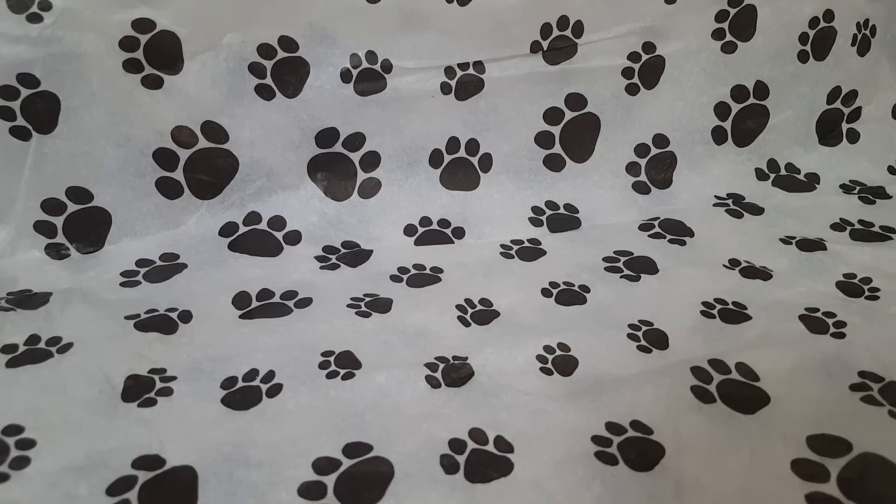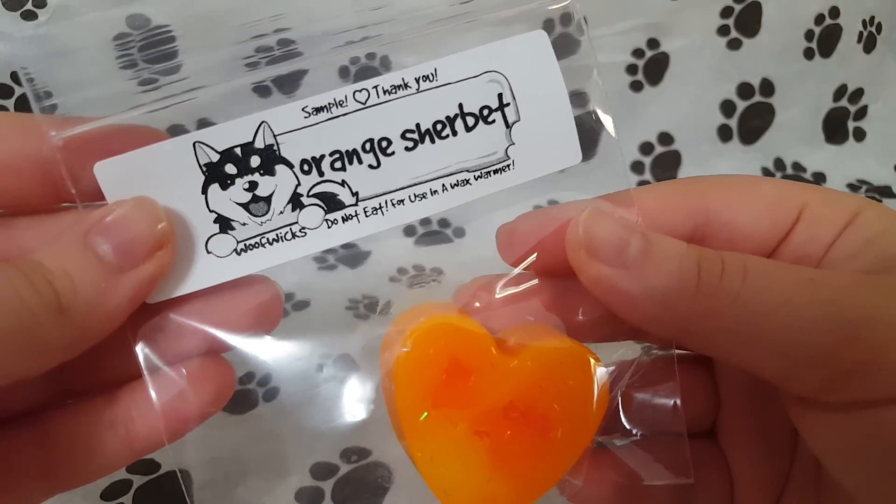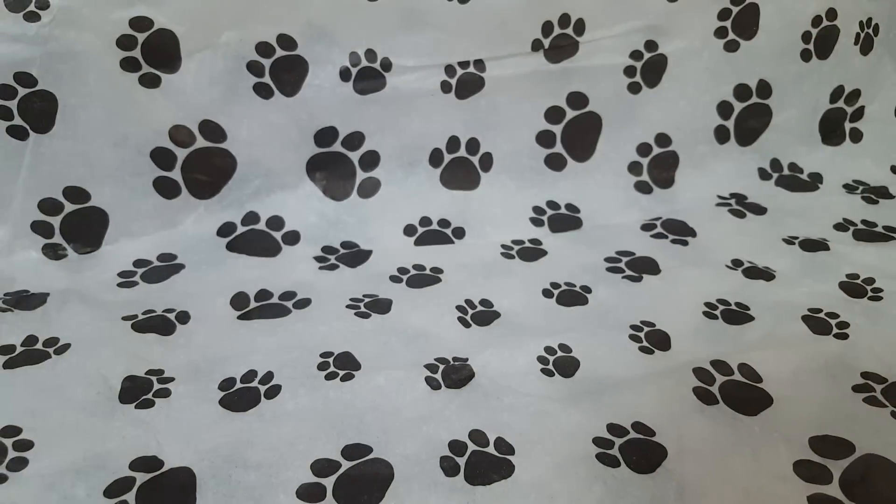So let's get into the samples. She did give a lot of samples — I was super shocked by that. Very, very generous. The first one we have is Orange Sherbert and I just love her packaging. It's very cute. It's got a little husky on there.